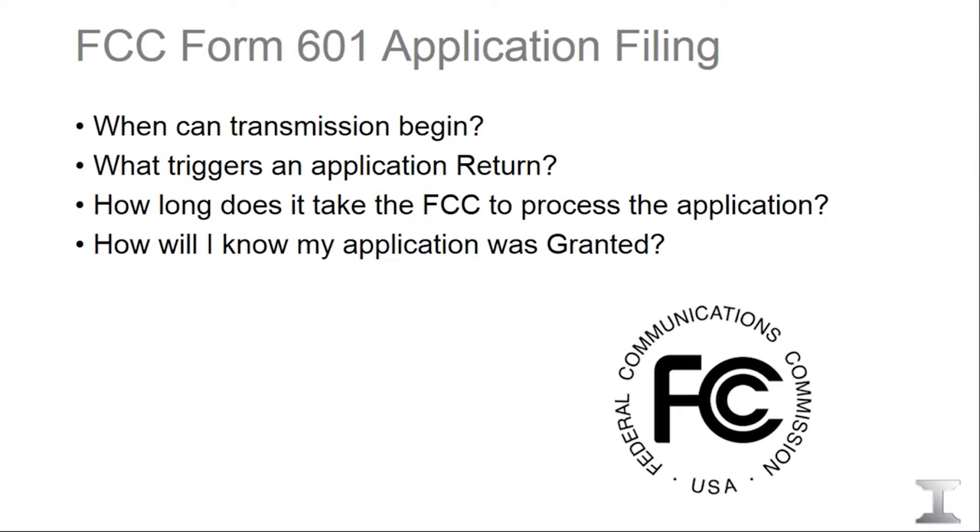Most Part 101 bands, including 11 gigahertz, allow immediate transmission to begin once the applications are filed. There are a few exceptions, mainly in areas close to international borders, but we'll let you know ahead of time so you can plan your installation accordingly. The FCC takes about four to six weeks to review the application and grant the actual license, after which you'll receive a hard copy in the mail.